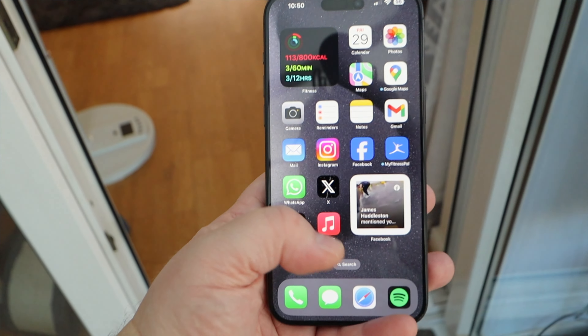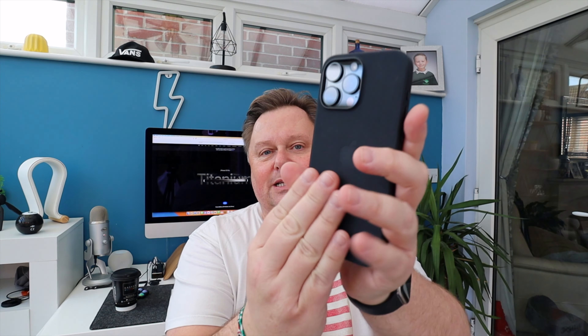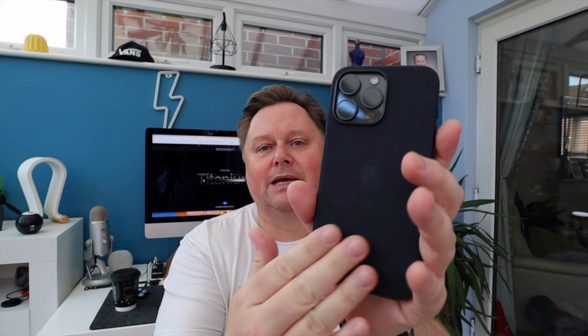I got this quite early, I'm really happy. Thank you, Apple, for doing that for me. I've also been given this — the woven case. And I have to say that the feeling of the woven case is really, really nice.